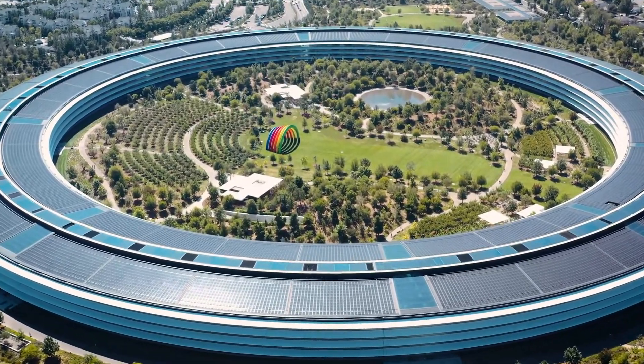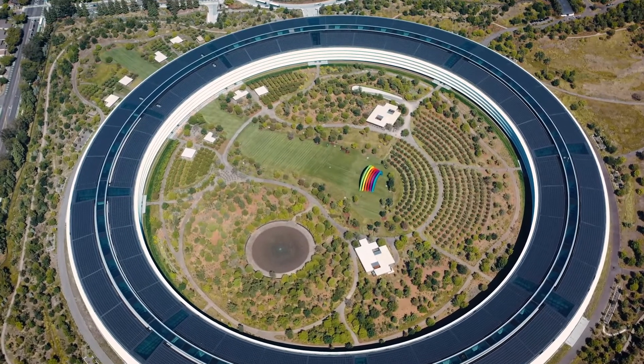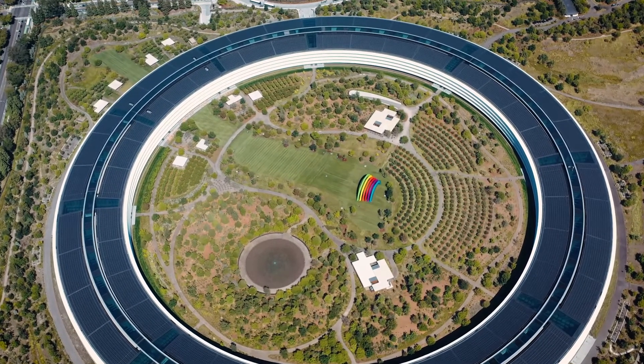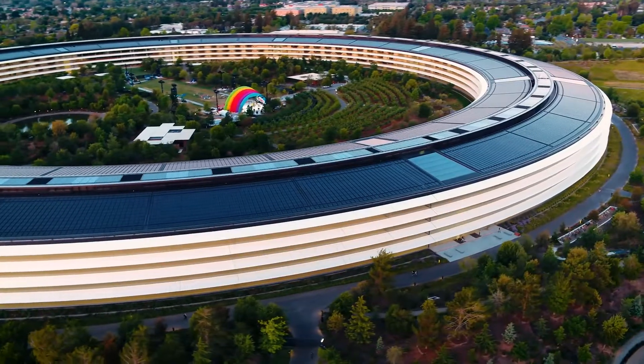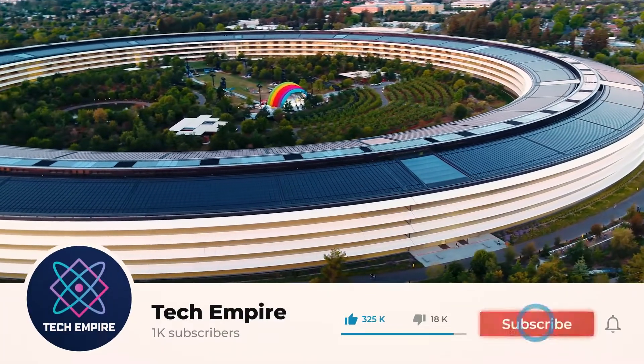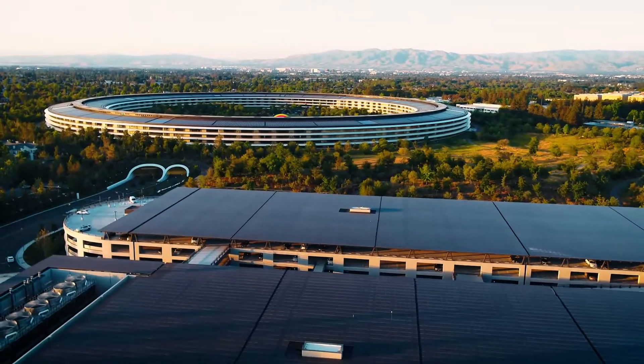So, that's everything. How cool do you think Apple Park is? Do you think there's another facility just as good? Let us know in the comments section below. And don't forget to like the video, subscribe to the channel, and hit the notification bell to get more updates like this one. Thank you very much for watching.